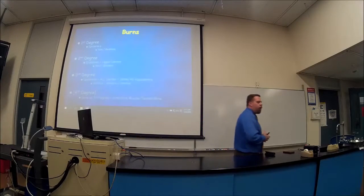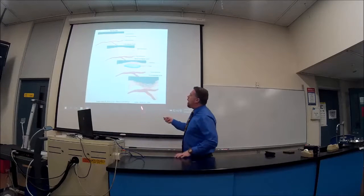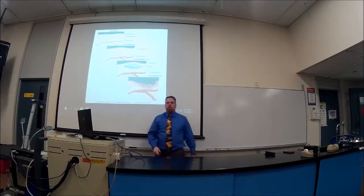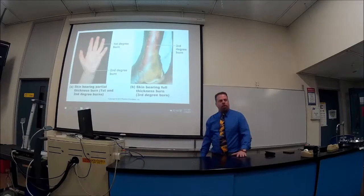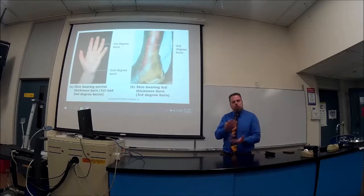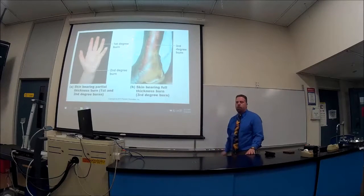You're going to see some gruesome pictures here — everybody here is going into the medical field, so just getting used to the clinical aspect. This is showing you in a schematic view how deep the burn will go. A first degree is just the epidermis. Second degree starts dealing with the dermis and you start getting blisters. A third degree — the whole dermis layer gets destroyed along with a lot of the hypodermis area. When bone and muscle are involved, you've got a third degree.